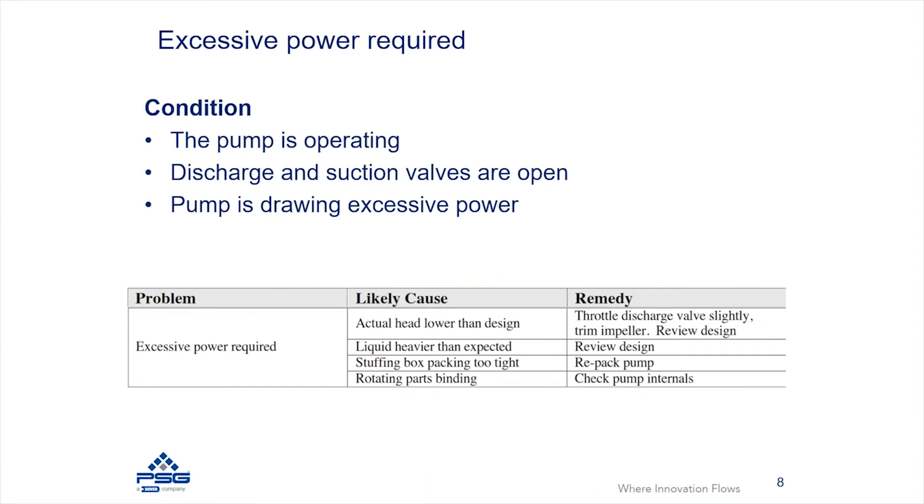We also have an opportunity for a pump to operate with excessive power. In this case, the pump is operating but drawing more power than expected. This would typically be found where the pump is pulling so much power that it's tripping some sort of an overload, either on a VFD or on a control panel where the motor is overloading. If you're monitoring your power consumption closely, you can catch it before it actually throws that kind of an alarm or error.